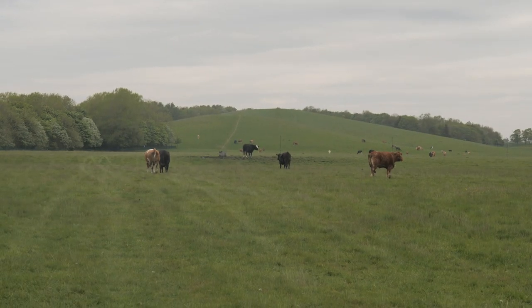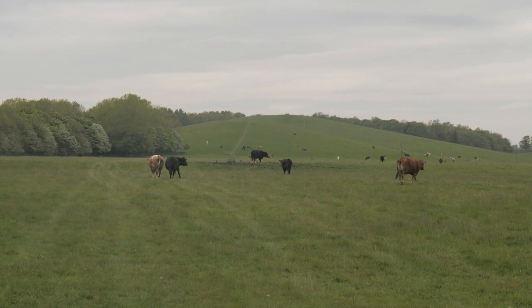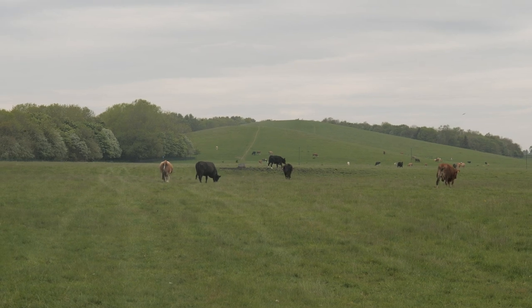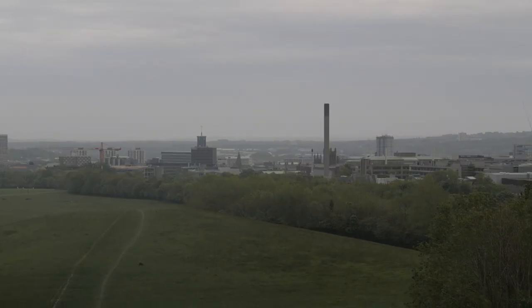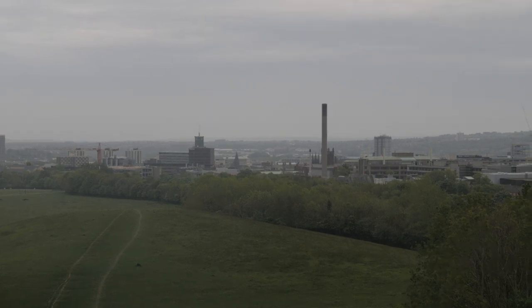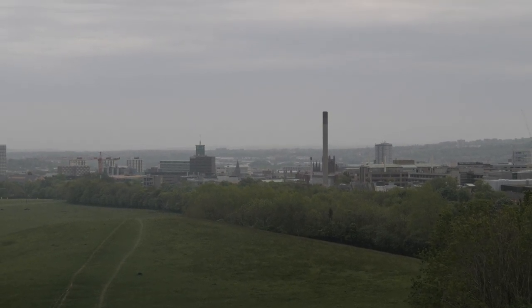To the north of Newcastle city centre lies an area of land which is quite unlike anything else close to a city centre. This is an area where no development has taken place. It's larger than London's Hyde Park and also New York's Central Park. You're 10 minutes away from Newcastle city centre by walking, however this landscape feels very different than the city that surrounds it.